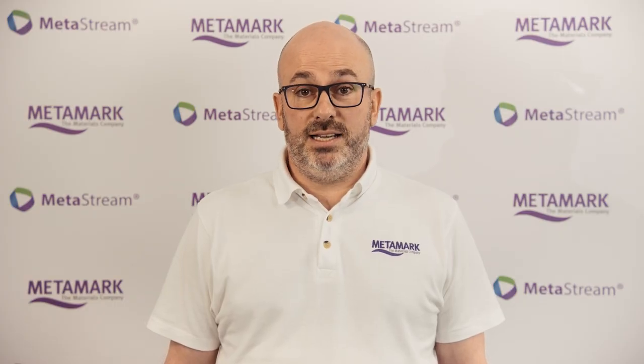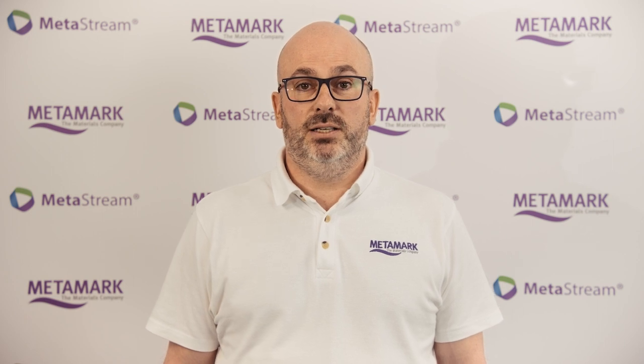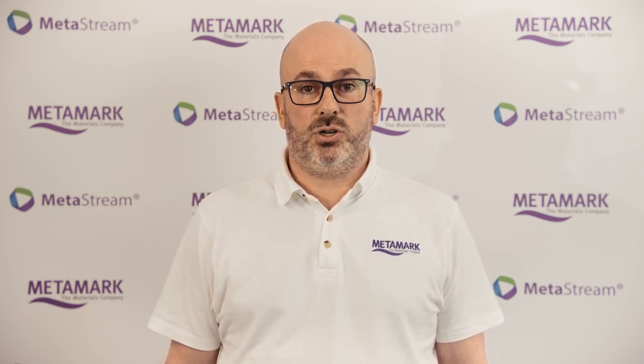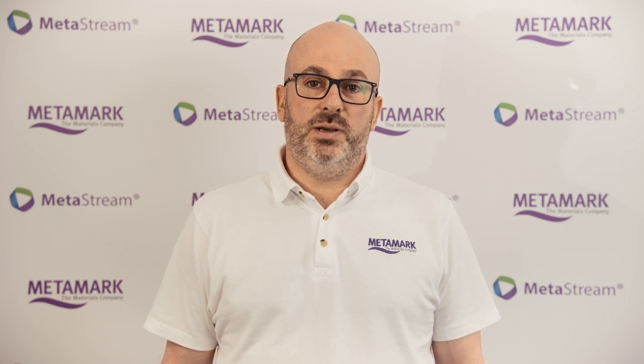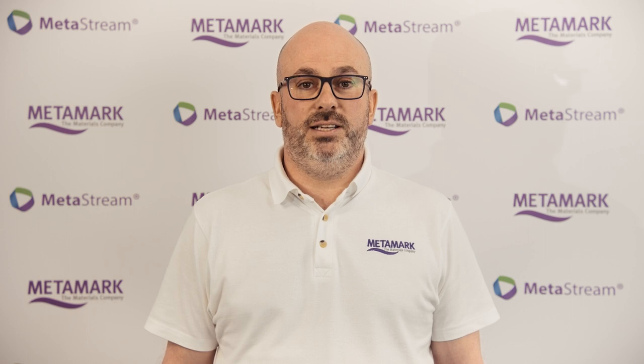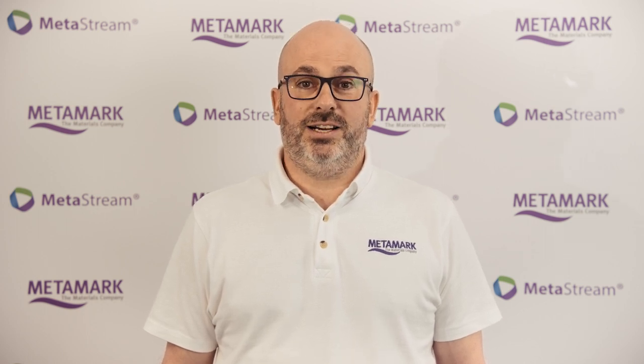If you have any questions, please visit the dedicated Metastream website, email us at metastream@metamark.co.uk or speak to any of our incredible team and we'll be more than happy to talk you through the finer details. Thanks for your time and keep recycling.